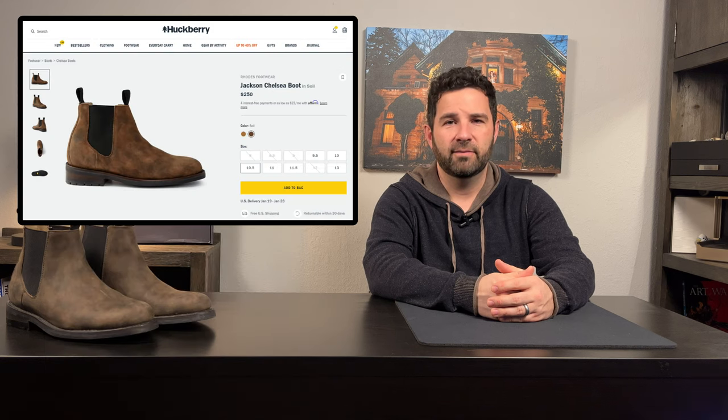Leon, Mexico is the boot-making capital of the world. Many notable brands make their boots there, including Tecovas, Thursday Boots, Wilcox, and even some Lucases. Today's focus is no exception: Rhodes footwear. We'll be looking at the Rhodes Jackson Chelsea boot to see if it can hang with the competition. I'm Patrick, and this is Rocky Mountain Style.